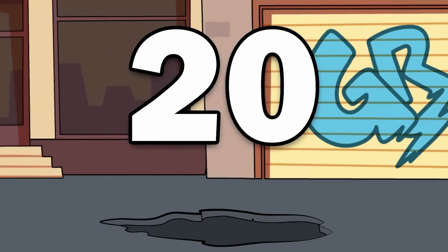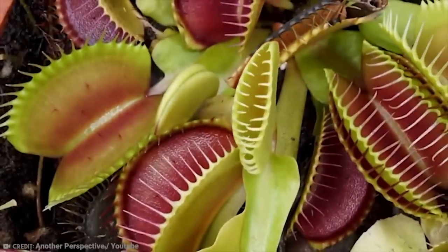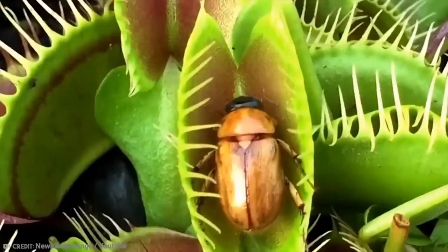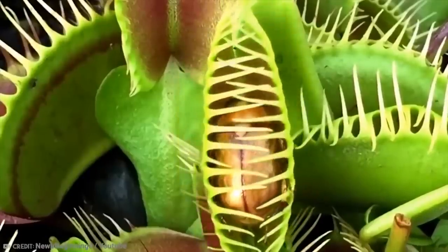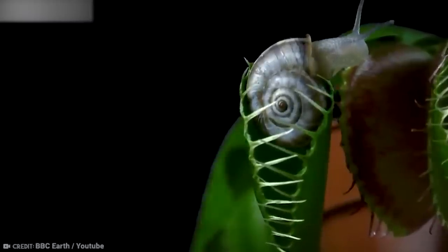Number 20: The Venus Flytrap. It's only natural that we'll begin this list with the flesh-eating plant that you all likely know about — the Venus Flytrap.